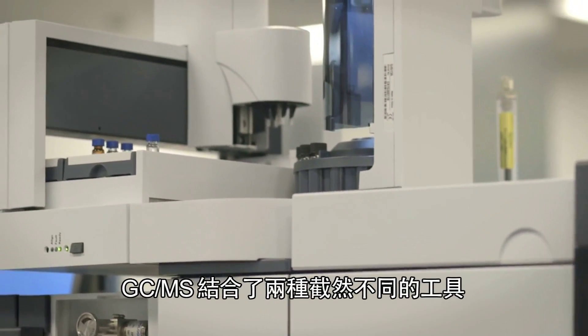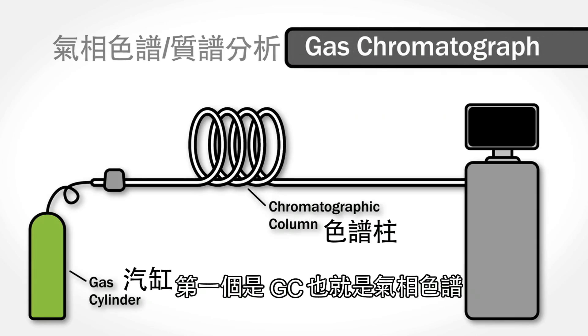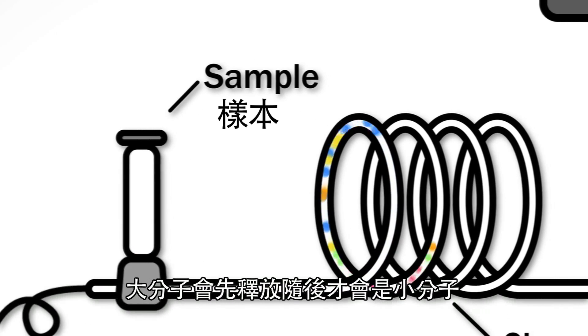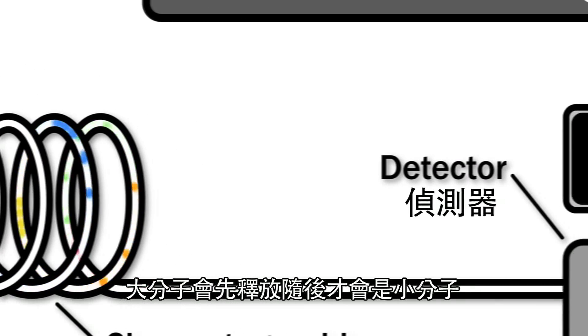GCMS is made up of two distinct instruments used in tandem. First is the GC, or the Gas Chromatograph, which takes your sample and volatilizes it. From there the sample is actually separated — large molecules come out first, followed by smaller molecules.